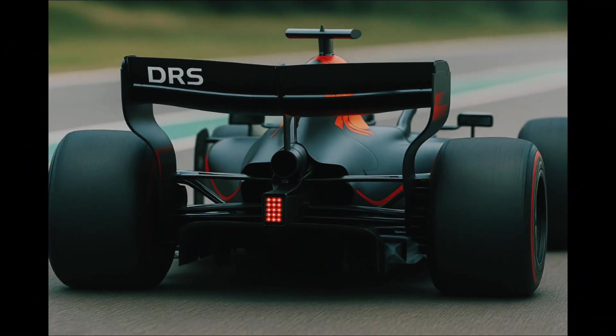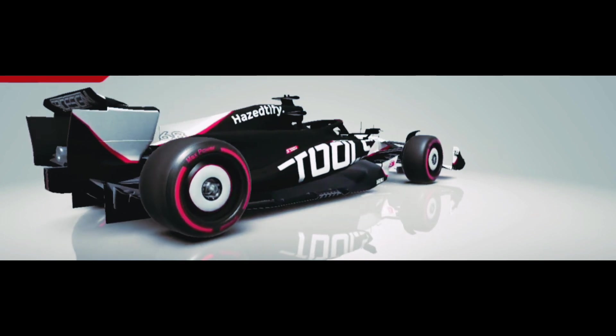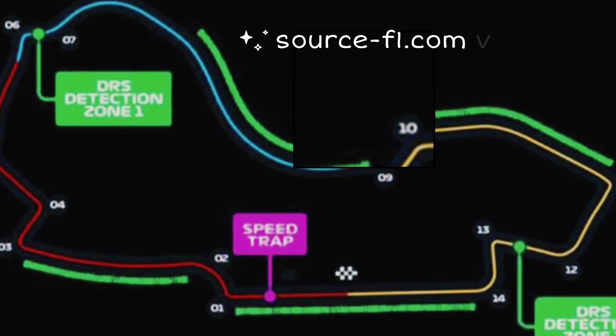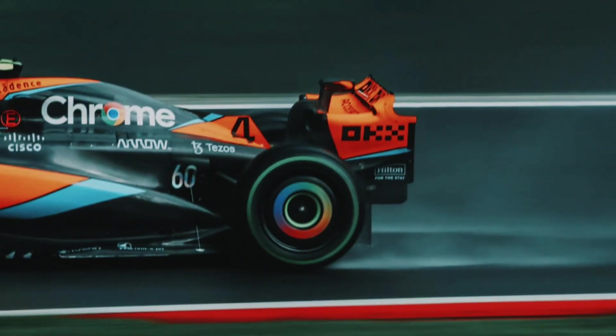Importantly, DRS is manually activated by the driver using a dedicated DRS button on the steering wheel. Drivers can activate DRS under specific conditions: they must be within one second of the car ahead at the detection point, and activation is permitted only in designated DRS zones. DRS is disabled during wet conditions and within the first two laps after a race start or restart.